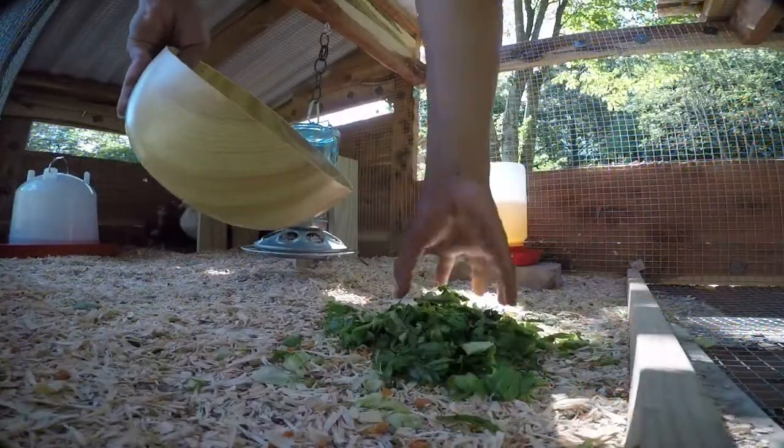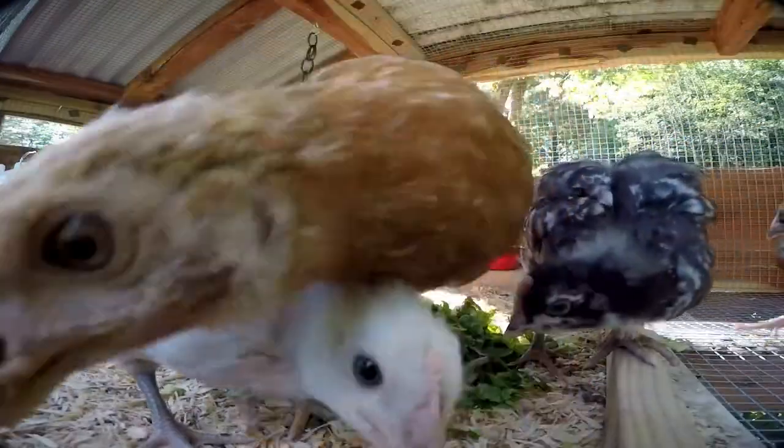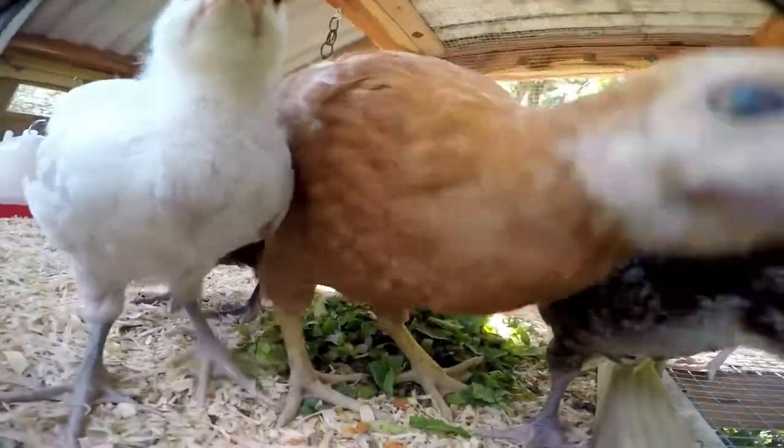Most chickens usually enjoy eating leafy greens and some people will give an entire head tossed into the run. It's great because it keeps your chickens busy for the whole day. We would rather chop it up so we know they were able to eat and digest it, especially for our younger chickens. There are probably way more things on this list — I simply mentioned the most commonly found ones, which you might even have growing in your backyard garden.